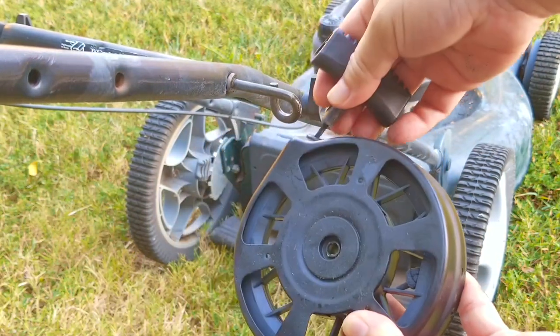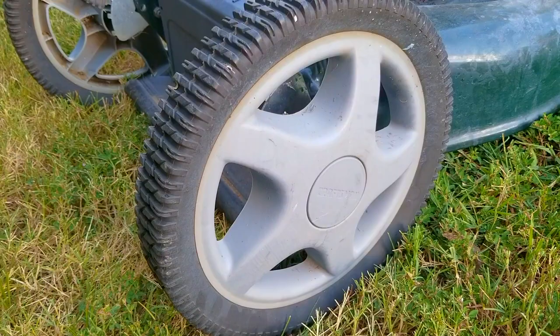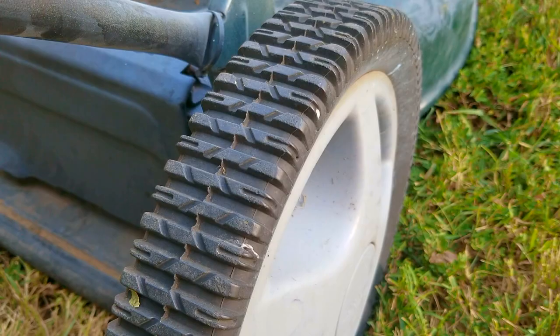Before I try and fix this mower, I want to give it a good cleaning. That way, when I do fix it, we don't get dirt in places where it's not supposed to be, like in the fuel tank or the carb. I'm also going to take this chance to answer some of your questions that I often get, or at least some of the more interesting ones. There are a lot of questions, so let's get started.